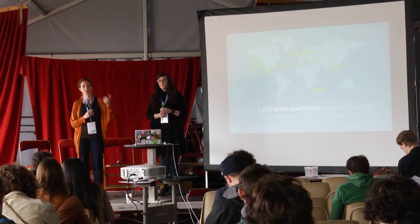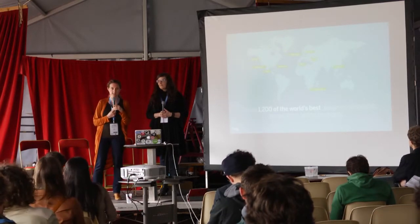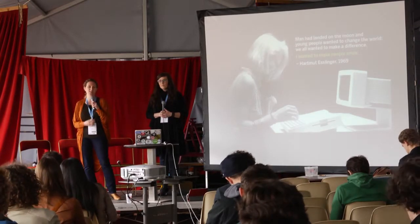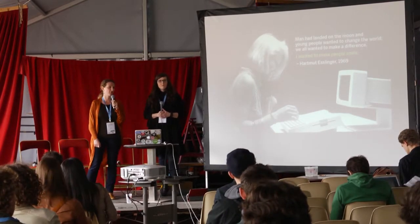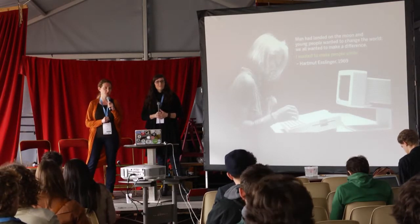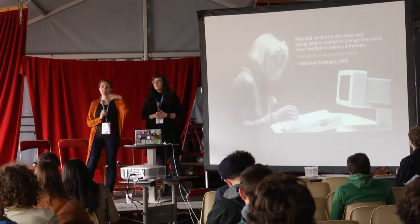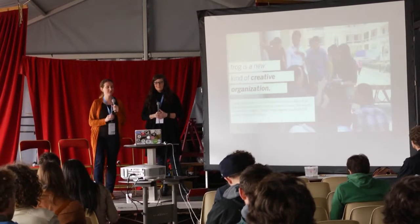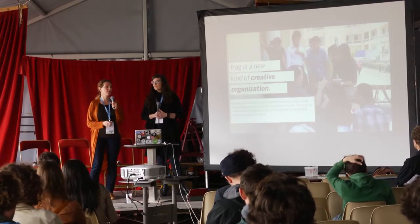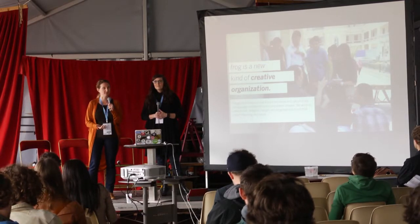A quick word about Frog, a global design and innovation company located in 10 places globally. Our roots are in the Black Forest. Hartmut Esslinger is the founder of Frog and his initial claim to fame was some early work with Steve Jobs on the first all-white Macintosh, the Snow White design language. But since then, Frog has emerged, evolved, broadened our scope. We're not only doing industrial design projects now, but digital and experience design as well.